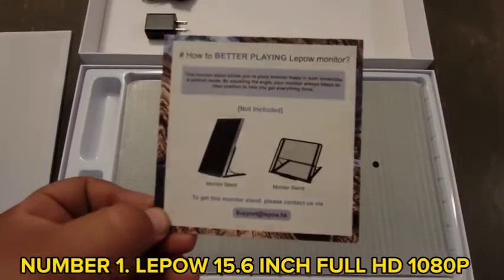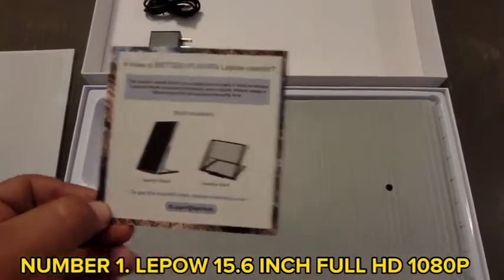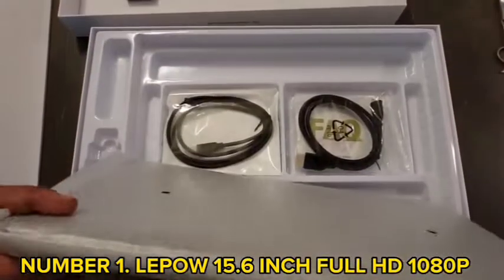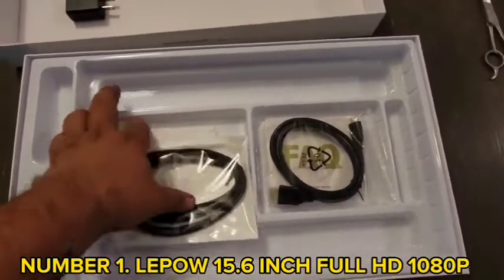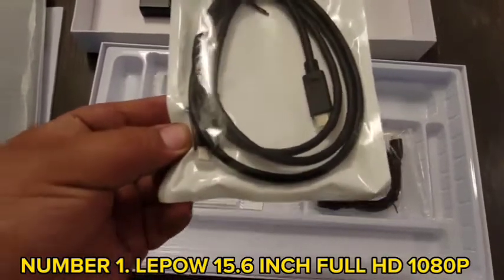It includes a smart cover and a screen protector that keeps the display safe. The cover case made of PU leather is foldable and turns into a stand. It is a slim monitor with a 0.3-inch profile and weighs around 1.76 pounds. The dual speakers give you clear audio while watching movies, listening to music, or playing video games.